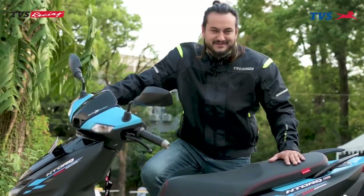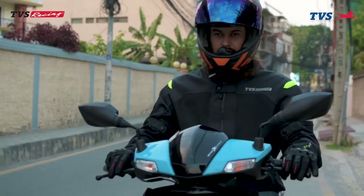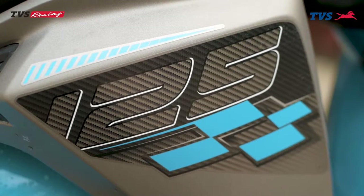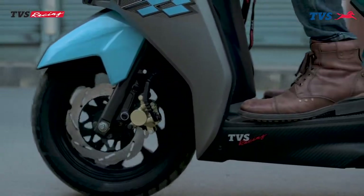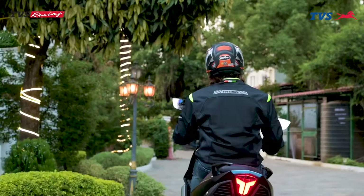Let's talk about the engine. It has a BS6 compliant engine, air-cooled with RTFI system. 125cc 3-valve engine, with 9.4 PS of peak power and 9.5 Nm of torque, making its performance one of the best.